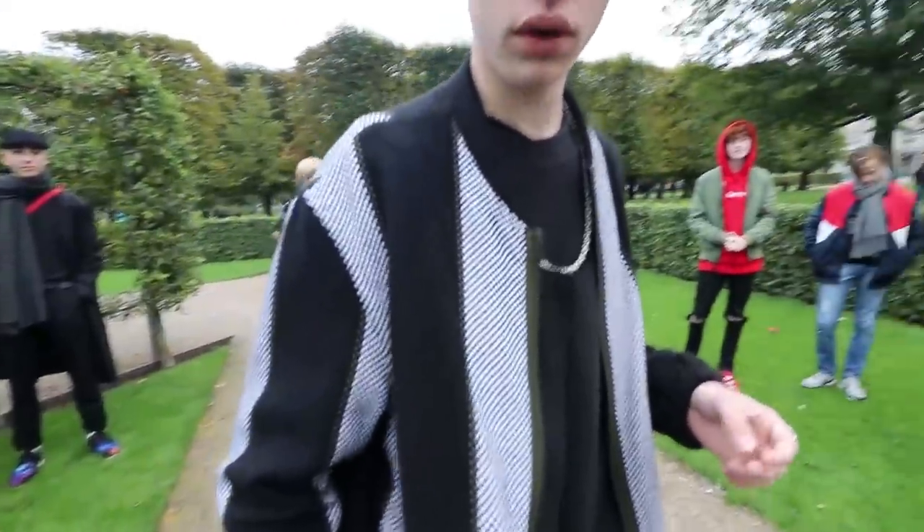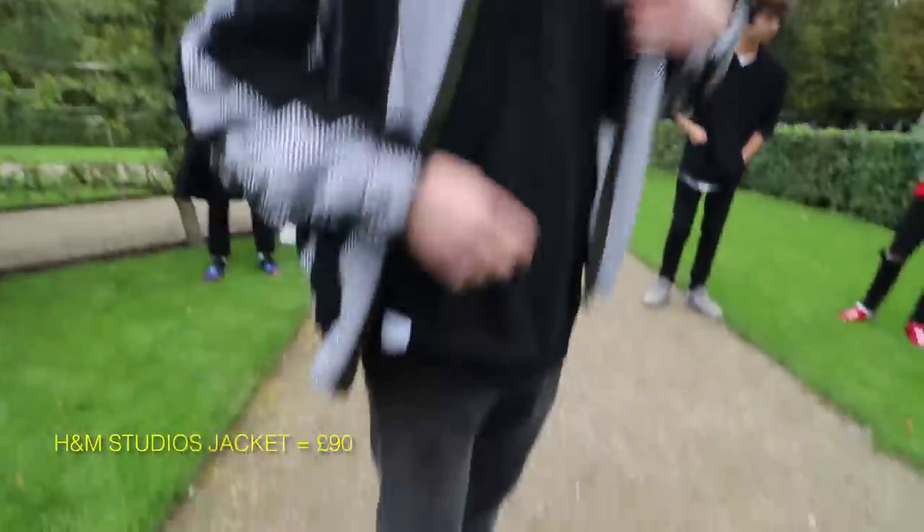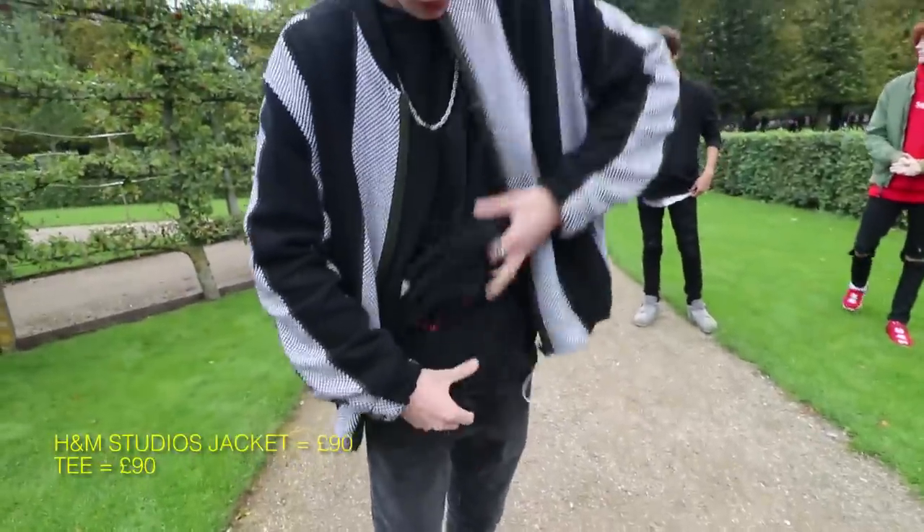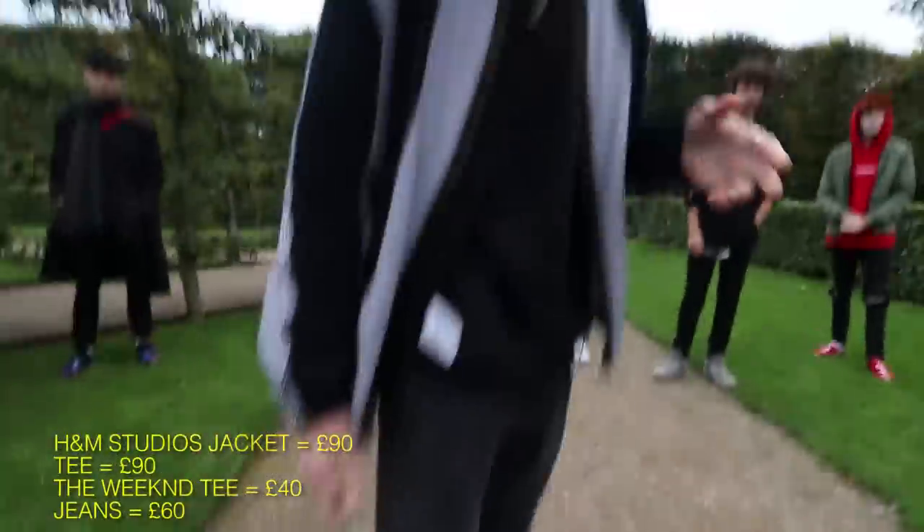The jacket, H&M Studio, around £90. Ampruvel and Boulim is £90. The Weeknd merchandise, £40. And the pants are £60 and shoes are £80.